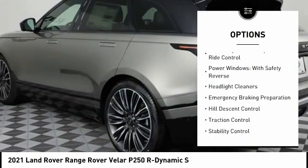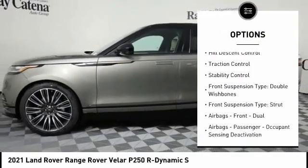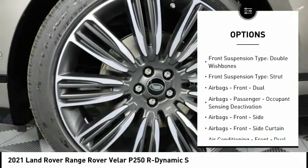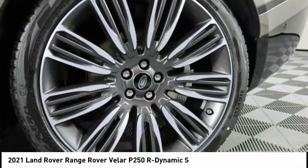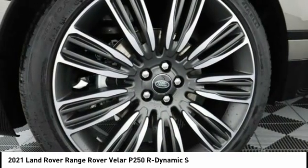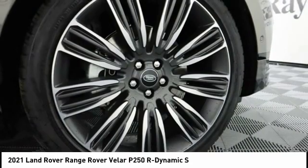Suspension control, electronic, driver adjustable suspension, ride control, power windows with safety reverse, headlight cleaners, emergency braking preparation, hill descent control, traction control, stability control, front suspension type: double wishbones, strut.